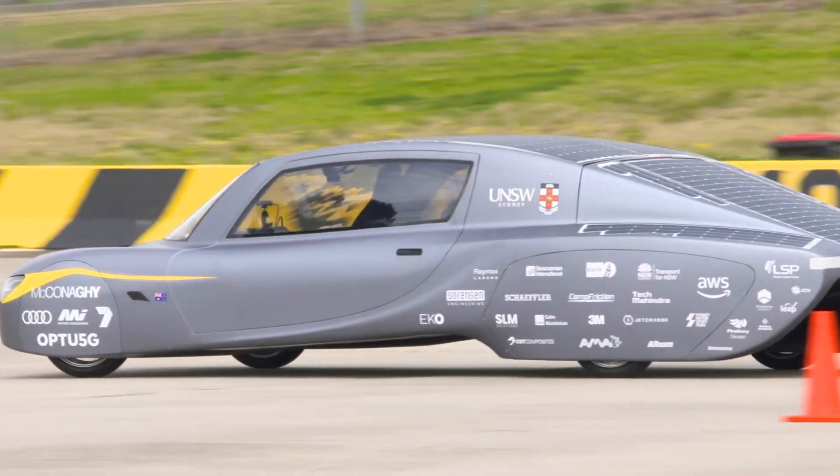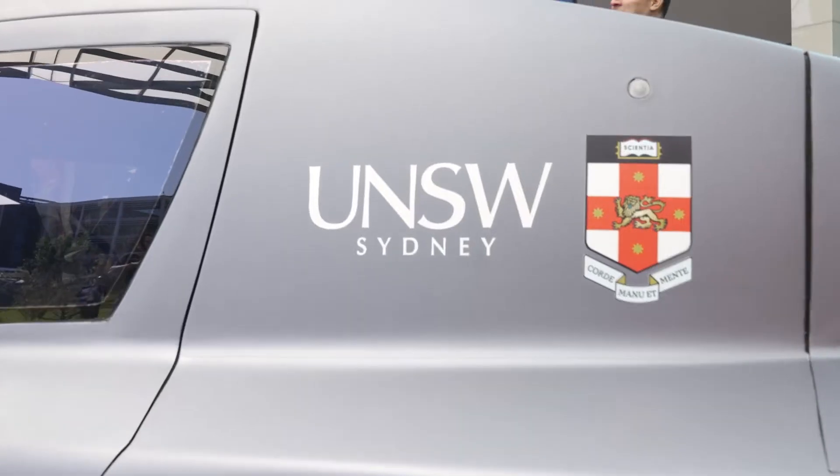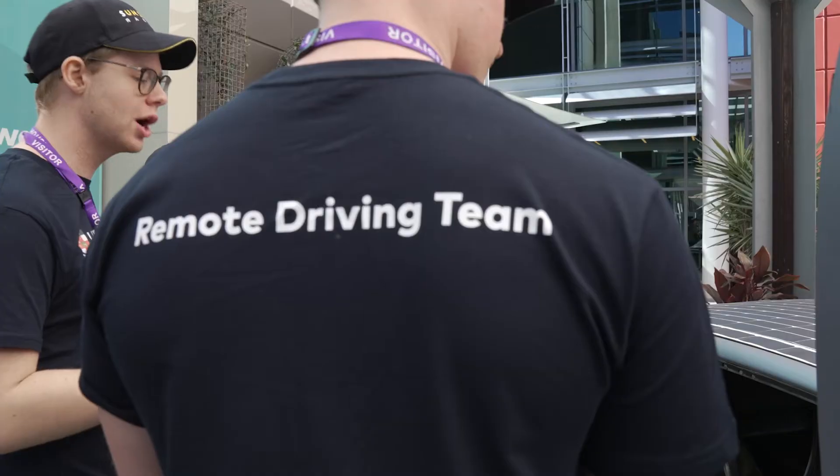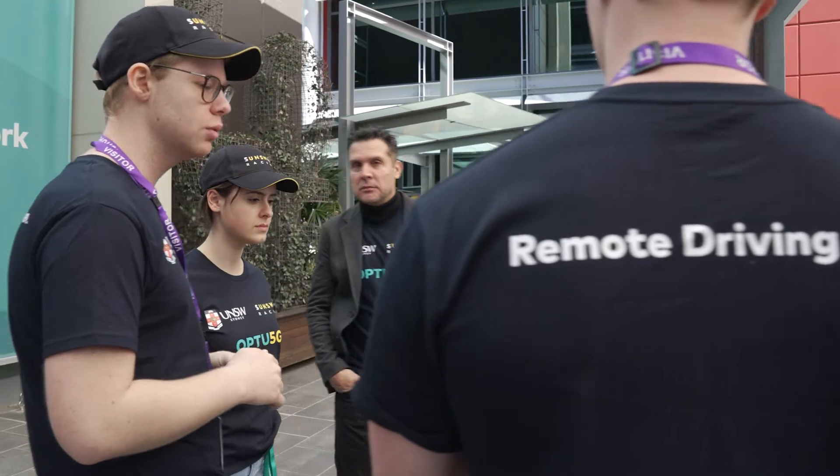It's been amazing to see the amount of technology that we've been able to put on the car in such a short amount of time. We've been working really closely with Optus in a very collaborative relationship, and for us to be able to learn from them and work with industry leaders has been absolutely phenomenal.